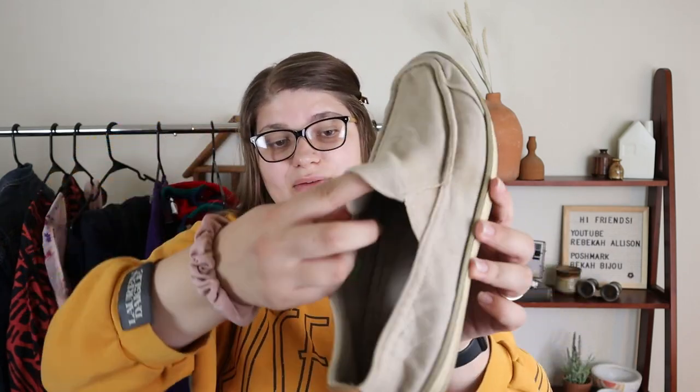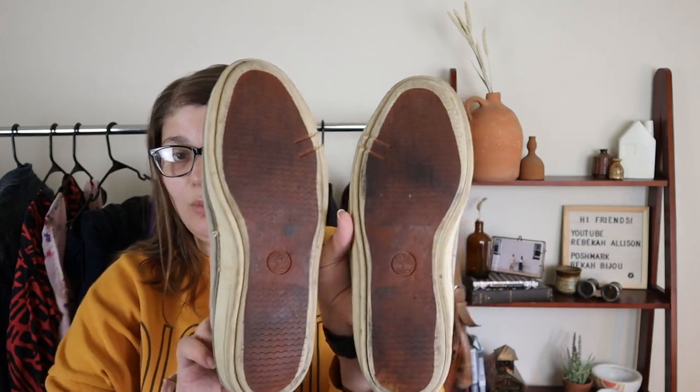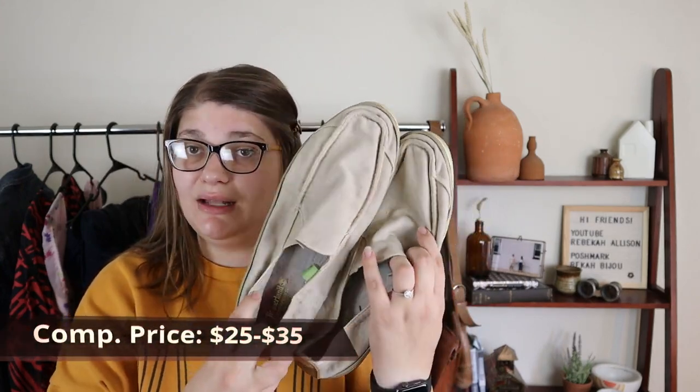At that same garage sale I found a pair of Timberland slip-ons — making two pairs of Timberland shoes in today's haul from two different garage sales and possibly two different months. These are a nice little pair of canvas slip-on shoes in a size 12. They have a little bit of wear and discoloration on the outside and need to be cleaned up inside, but the bottoms still look like they're in good condition with plenty of life left. I think I paid about a dollar or two, so even if I make 25 bucks, that's great.